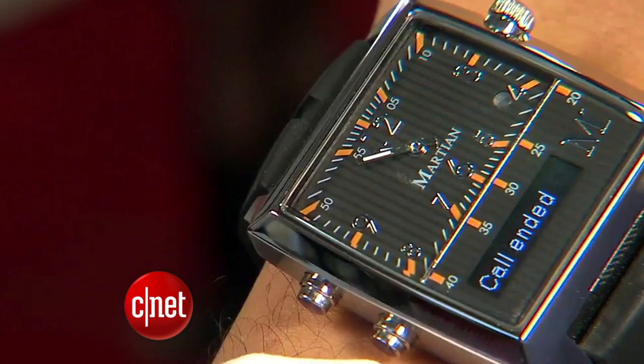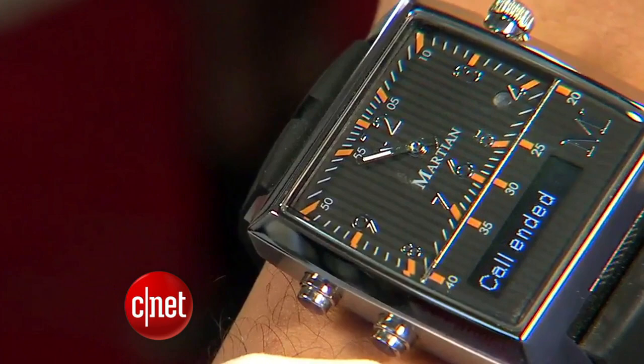Watchmaker Martian also showcased its Passport Watch here at the show. It syncs with iPhones and Android phones to display text messages and other alerts. And calling Dick Tracy fans, you can actually answer calls using the built-in speakerphone. You can also use it for voice commands. It uses Bluetooth to connect to phones.